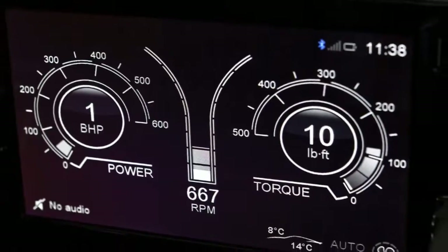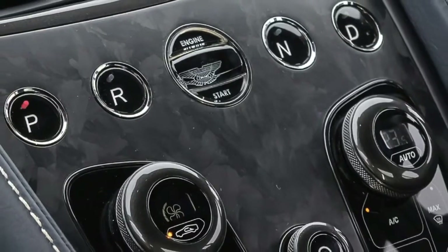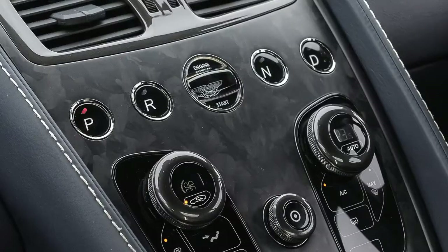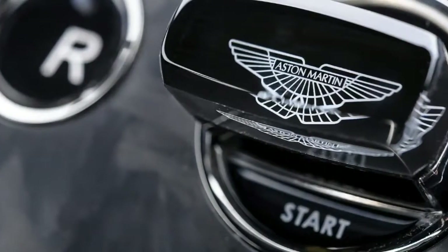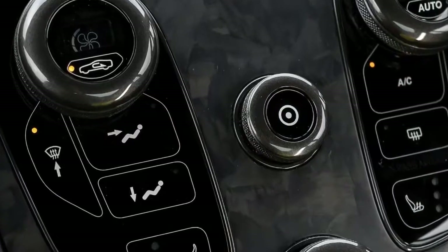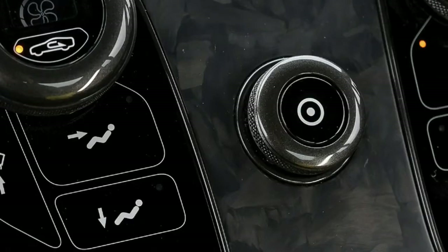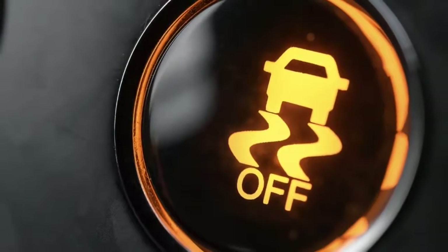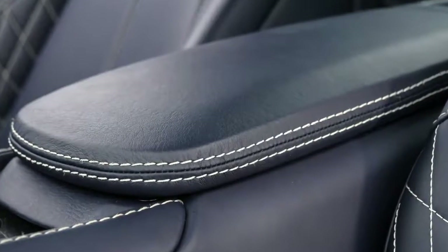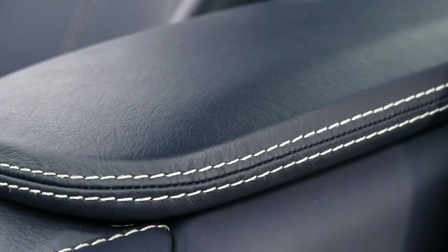By any reasonable measure, the new DB11 is a better car than the Vanquish S — it's almost as fast, more comfortable, and more modern. But don't go away thinking the Vanquish S is some glowering antediluvian monster in the shed. Its abilities might not be as well-rounded as those of the car on Aston's newer chassis, but in sheer speed, mechanical grip, and above all that thrilling V12, it's every bit a superlative Gran Turismo and the last of a very special breed.